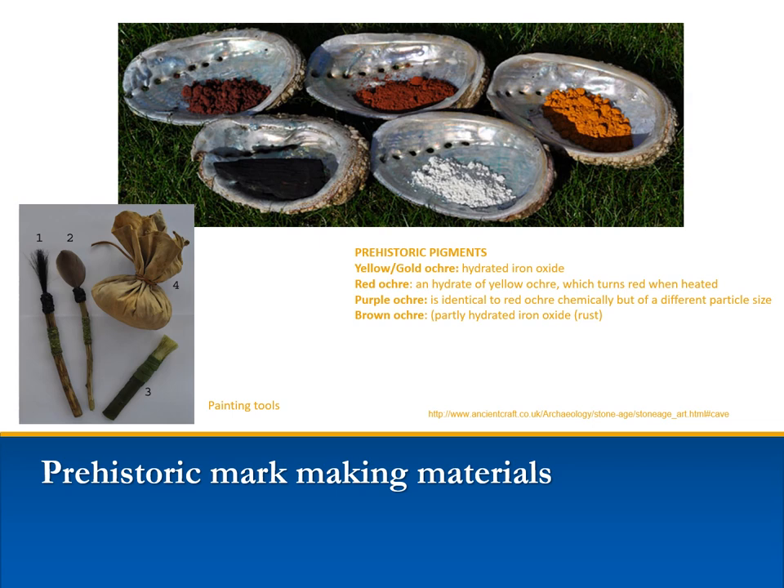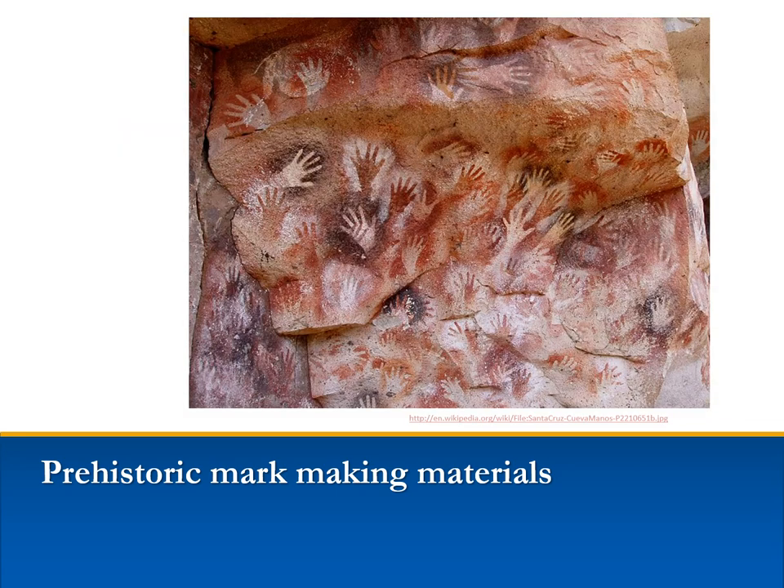All paints are pigments mixed with a binder or medium, such as water or animal fat. Today, linseed oil, polymer plastic acrylic, gum arabic for watercolors, and resin are among the most common painting media. Prehistoric painters also used spraying techniques, spitting paint directly onto the surface through hollowed bone or reeds, with saliva acting as the binder.